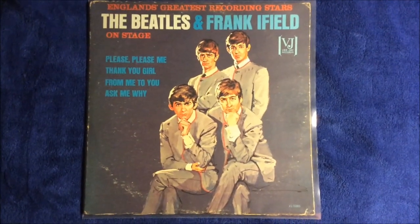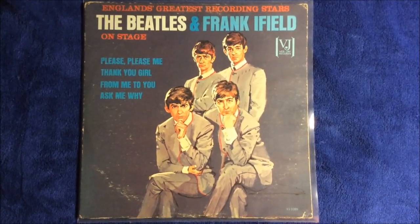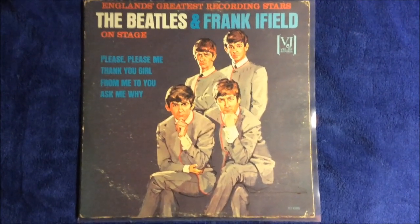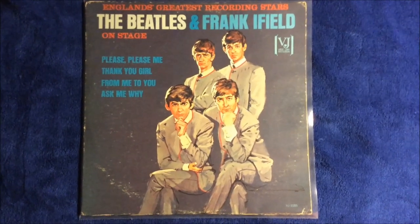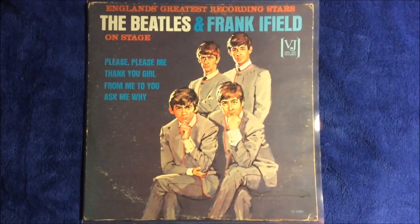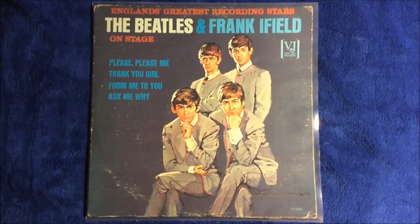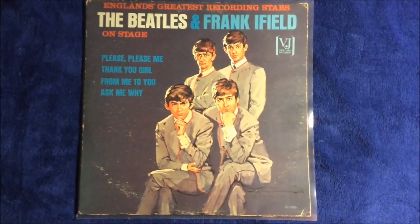The Jolly What album didn't do well in album sales — it did poorly. VJ wanted to release one more record before they lost the rights to the Beatles' music, and they had the idea of repackaging the Jolly What Beatles and Frank Ifield album — removing the old man cover and using a portrait of the Beatles instead for this pressing.